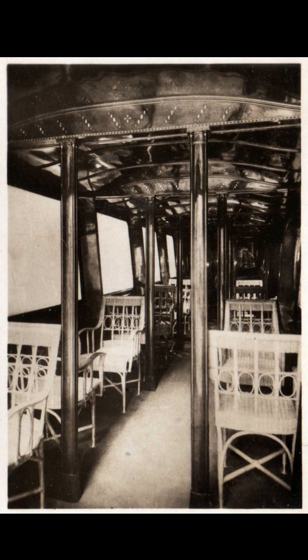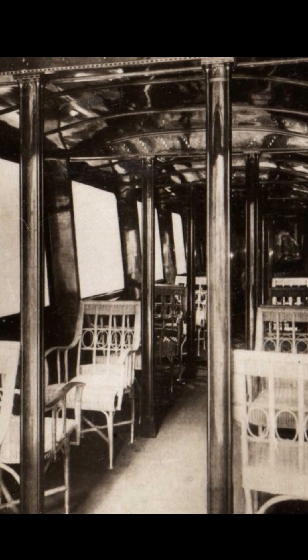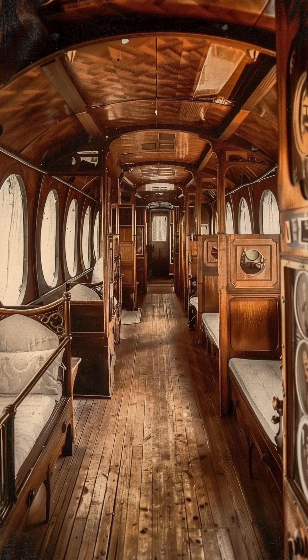The LZ-6 passenger cabin was very plain, but the LZ-7's cabin now offered a luxurious sitting and viewing area made with mahogany wood walls and mother-of-pearl inlays. Plush carpeting and comfortable wicker furniture completed the experience.